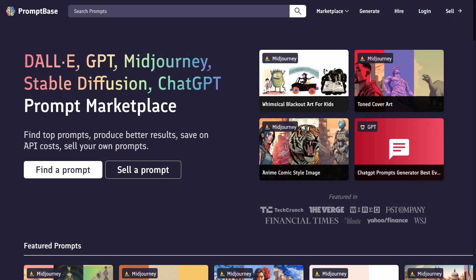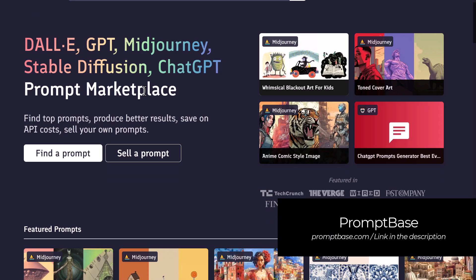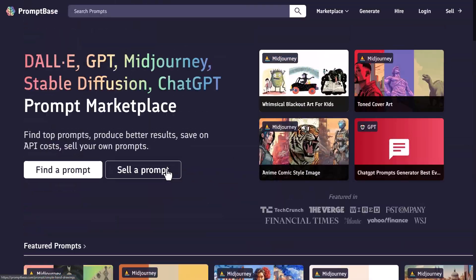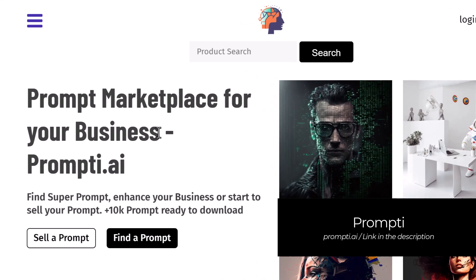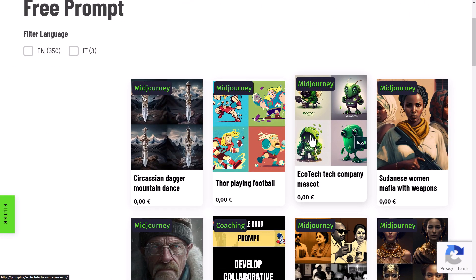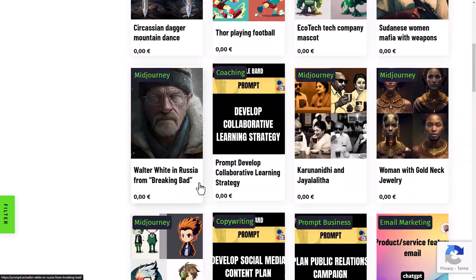I'll get this one out of the way first — there are a couple of paid platforms I'm going to quickly mention. There's Prompt Space where you can sell or pay for Mid-Journey prompts, and also Prompty.ai, which is also a paid platform. However, if you go to the menu at the top, you can click 'Free Prompt' and access some free prompts as well, so it's not all entirely paid.